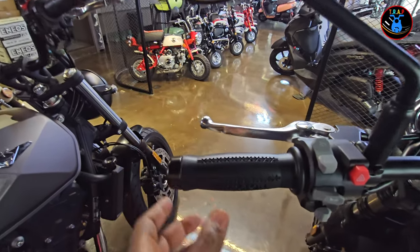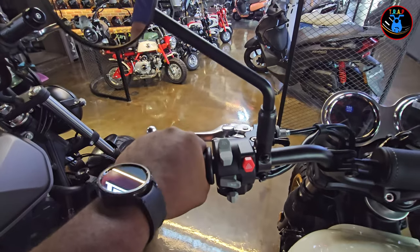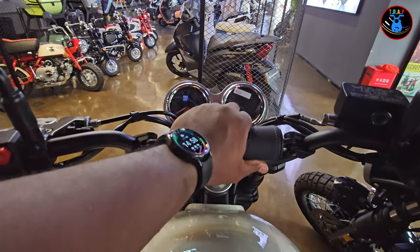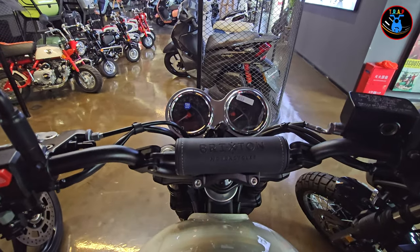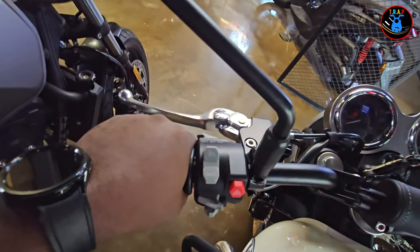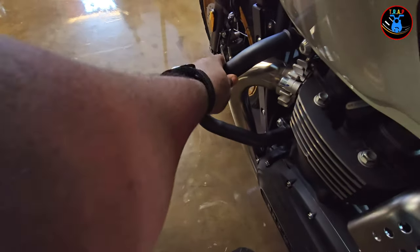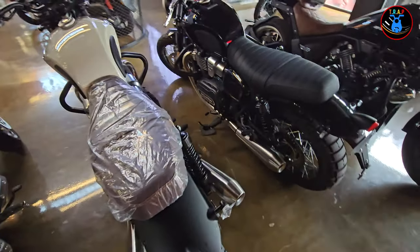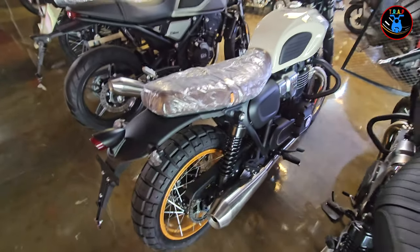The hand grips are plastic but designed and perforated as if they were leather, and they feel really good in the hands. There's also a metal bar connecting the two sides to give some extra stability. I believe it's also got a crash guard right here to protect the bike if the rider does fall — which nobody wants.